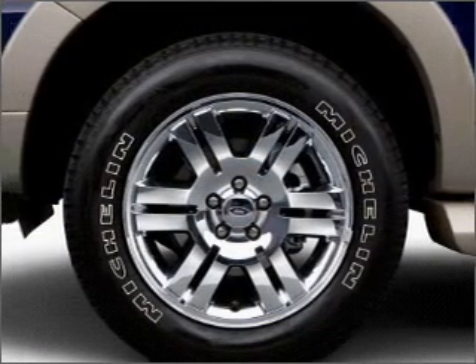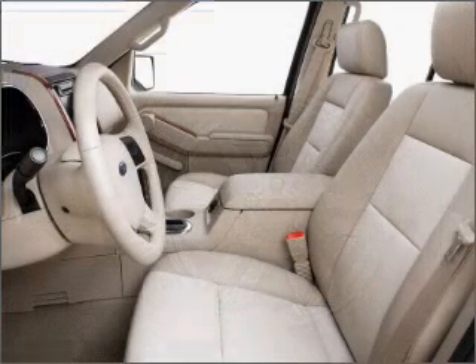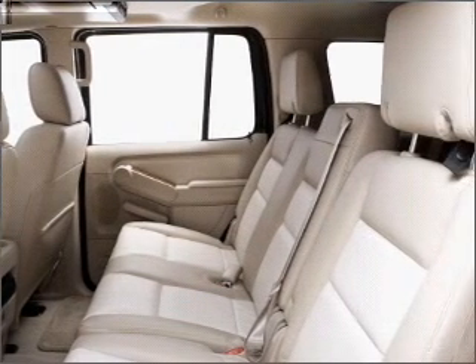Air conditioning, power door locks, power windows, power steering, cruise control, power mirrors, an AM-FM stereo with a CD player, an adjustable tilt steering wheel. Call today to schedule a test drive.